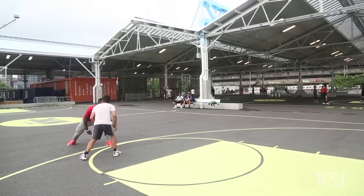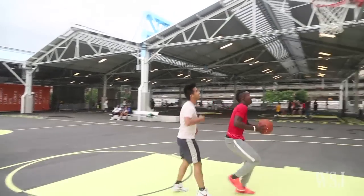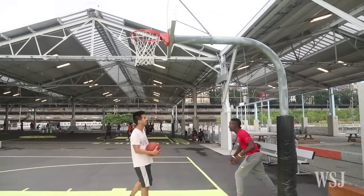The first category was size, so I went to every court and counted how many baskets there were. More baskets, more points. And I gave an extra point to full courts like the one right here.